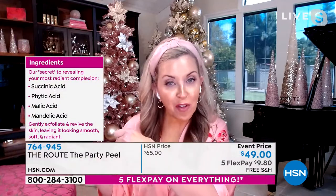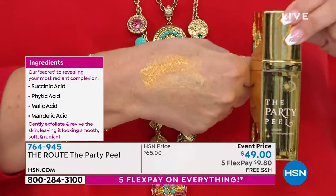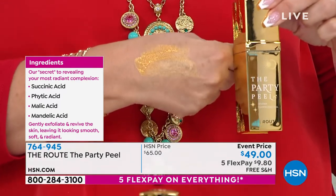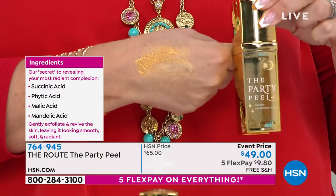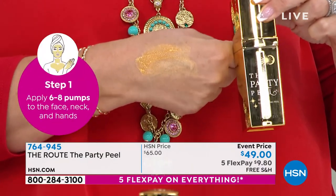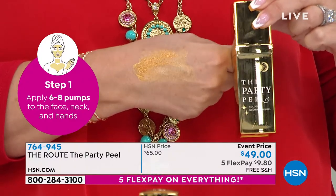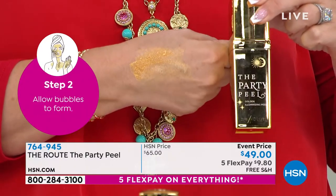They're all gentle AHAs that self-neutralize, so you don't have to worry about how long you leave it on — about 15 minutes is good. And then there's an oxygen delivery system. See how it's bubbling? That is a proprietary oxygen delivery system that allows the four gentle acids to get into the skin, micro-exfoliate, and make your skin radiant, smooth, soft, and glowing — just ready for every day and for parties.